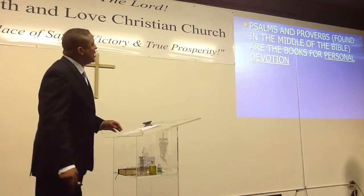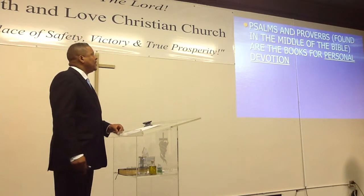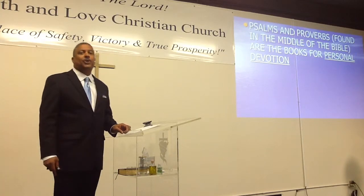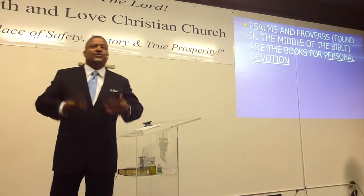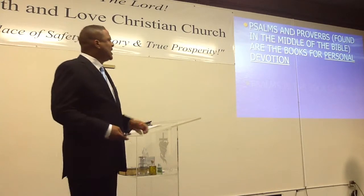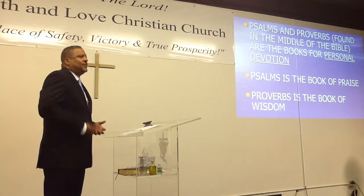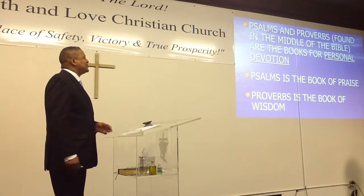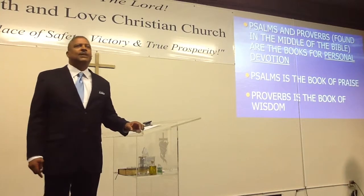Psalms and Proverbs, which are found in the middle of your Bible, are the books for your personal devotion — that's for the rest of your life. Psalms is the book of praise; it'll keep your heart filled with joy. And Proverbs is the book of wisdom; it'll keep your mind filled with wisdom.